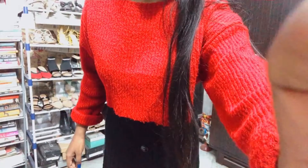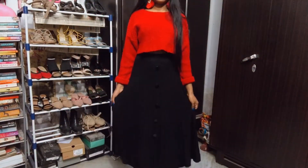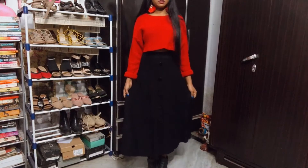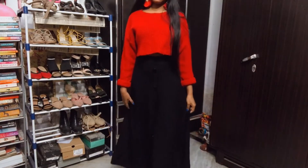This is like a simple red top sweater and black skirt, which is like impossible to see, but yeah, this is how it looks like.